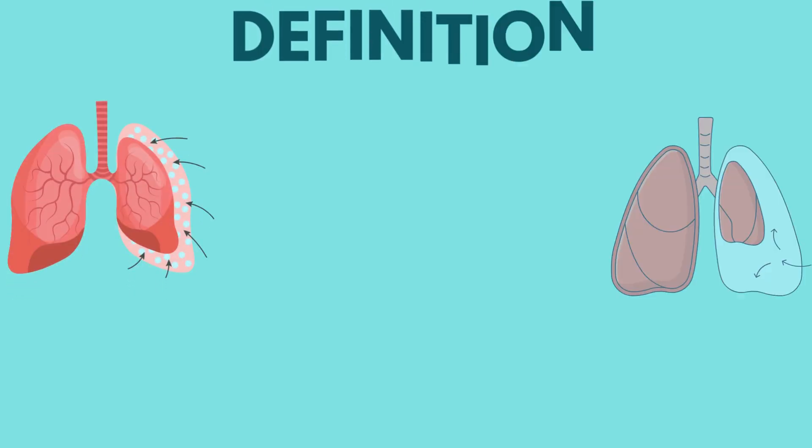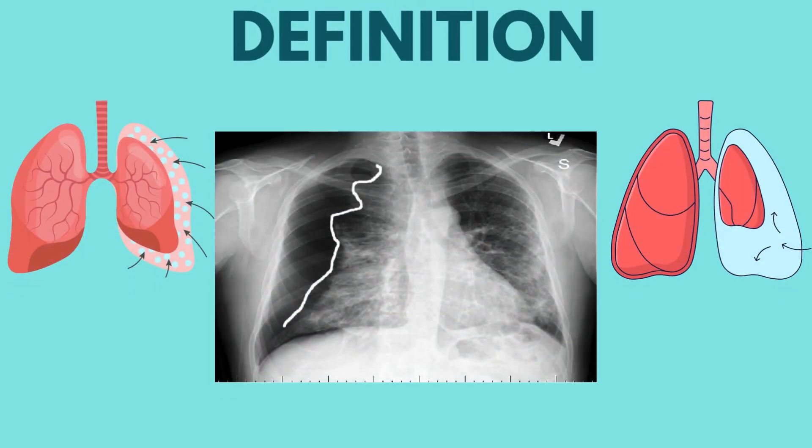A pneumothorax is a medical condition where air accumulates in the pleural space — the area between the lung and the chest wall. This air buildup can cause the lung to collapse, partially or completely, depending on the volume of air and how quickly it accumulates.